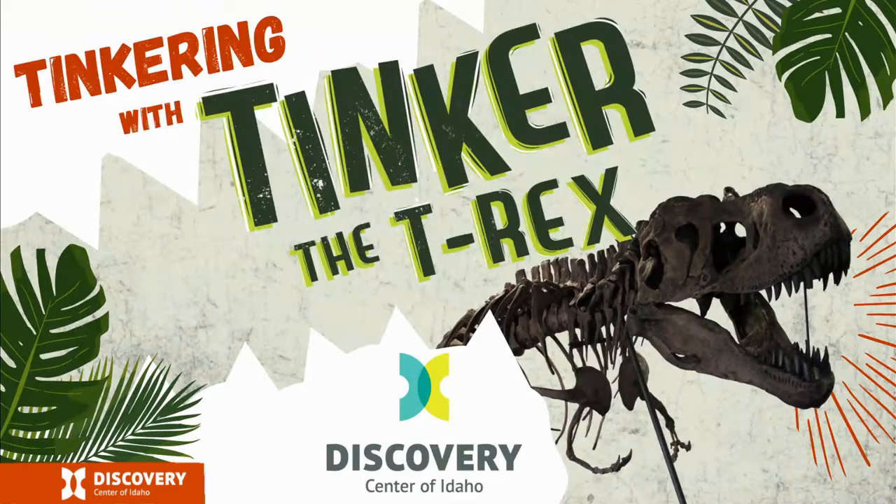Remember how I said that museums tell stories about people, places, and things using objects and images? Well, have we got a story to tell you!